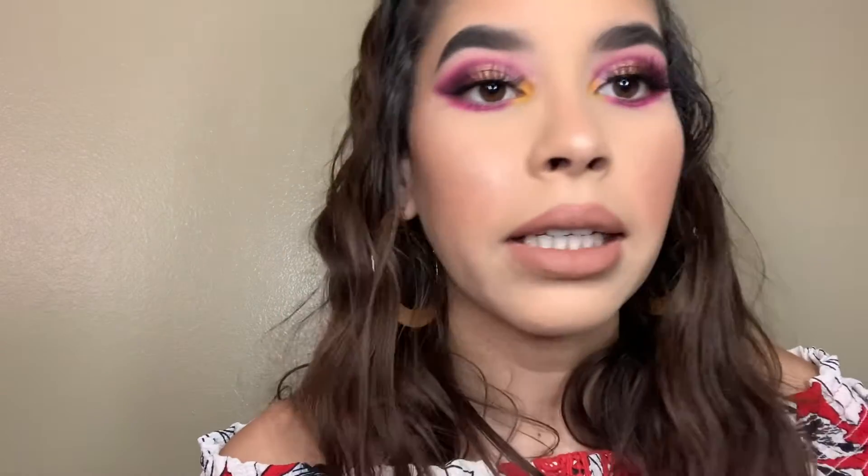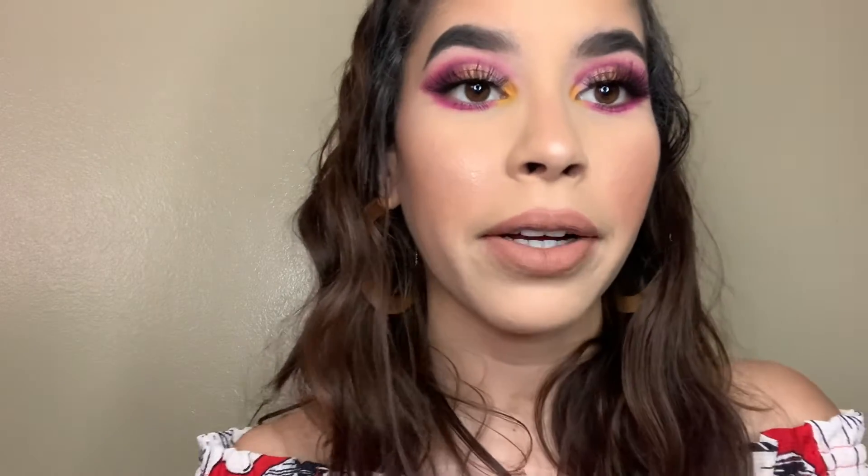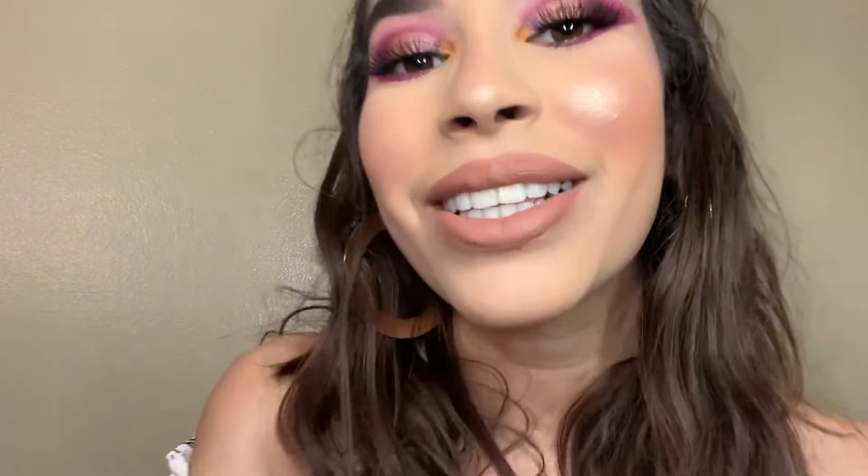For lipstick, I used the Kylie Cosmetics Exposed Liquid Lip — a very gorgeous nude brownish color. I really love it, and it goes perfect with this eye look. So yeah, that's it. That's the whole final look.